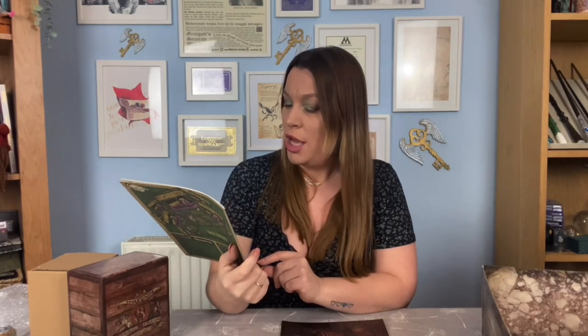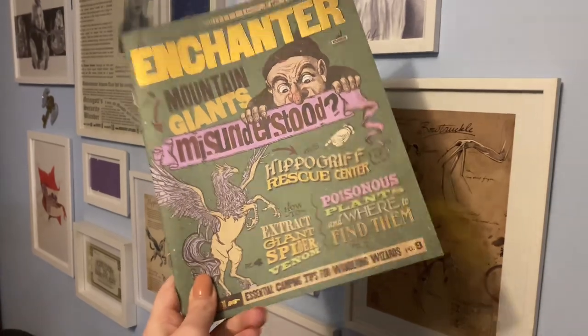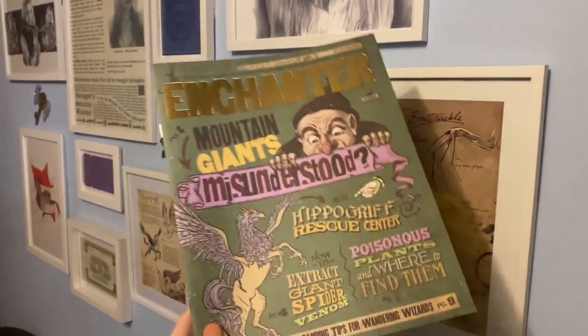This is another page to add to our magical creatures A to Z book, which I'm living for. Next up we have another copy of The Enchanter. This one is the misunderstood hippogriff, rescue center, extracted giant spider venom, poisonous plants and where to find them, mountain giants - and we've got a beautiful hippogriff on the front cover. Look at the gold foiling on these - these magazines are so beautiful and intricate. Every single page is filled with magical stories and different things. We've got horoscopes, lucky runes, stories, a crossword puzzle, and there's even a rock cake recipe page!